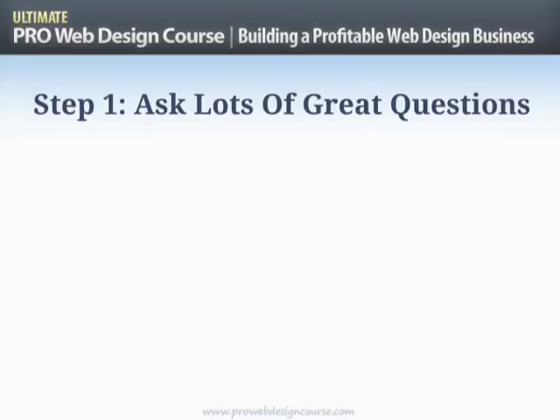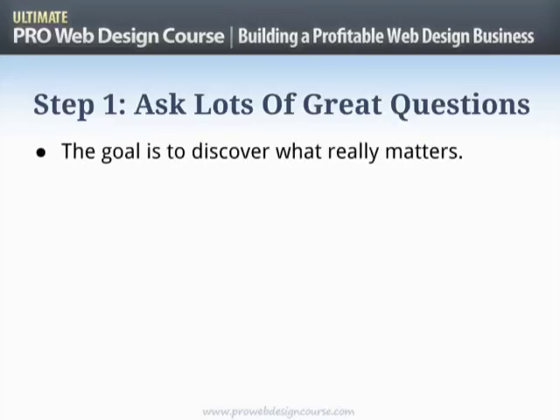Let's work through those three steps, and then I'll lay on you a bunch of tips, advice, and language forms that should come in very handy. Step one: asking loads of great questions. The goal here is to discover what really matters. There's only one fundamental rule in business — don't run out of cash. From there, what is the business trying to do? Are they trying to get into a new market, reach more customers, convert more prospects into buyers, or get more sales per buyer?